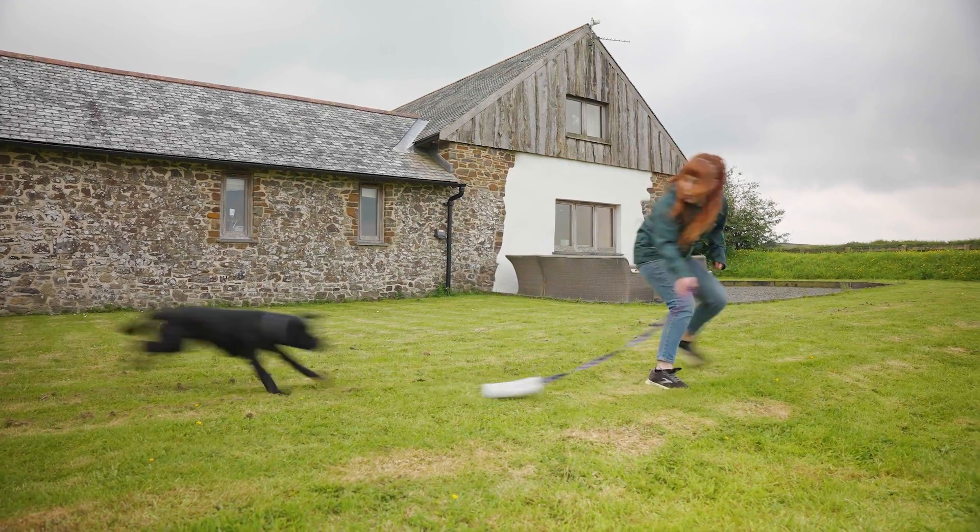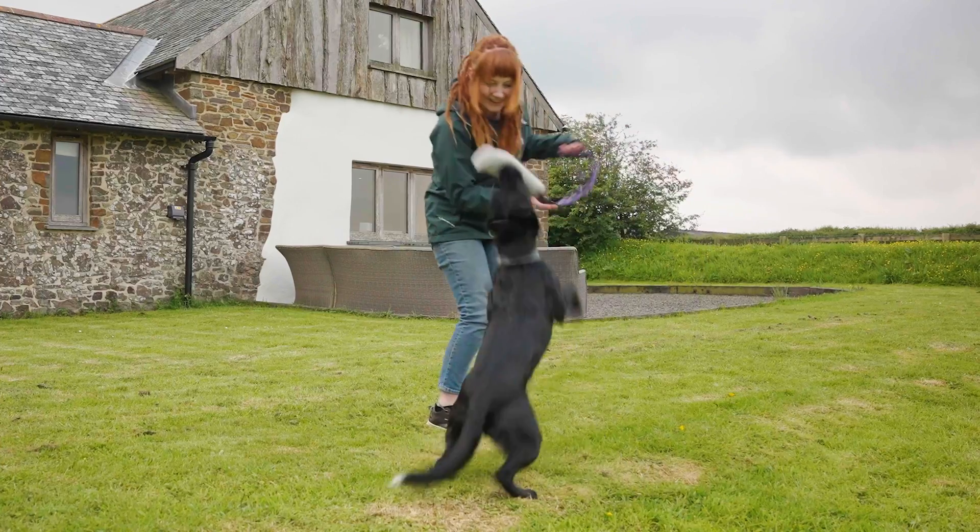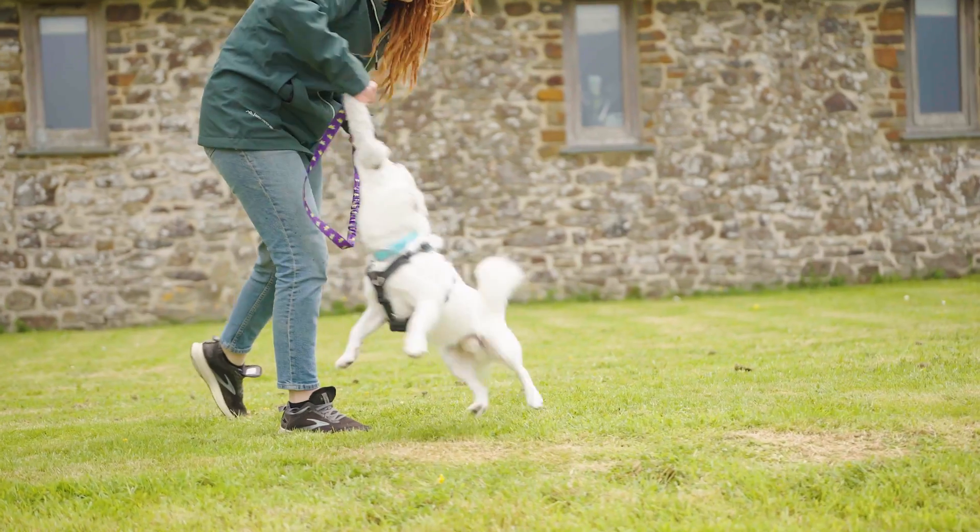The puncture-proof squeaker turns up the fun and is made to last way beyond your dog's first satisfying squeak. Unlike other squeaky dog toys, this one's made to keep squeaking for the long haul.